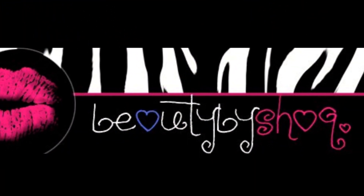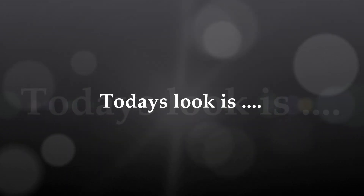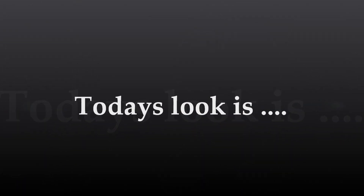You're watching Beauty by Shack. Hello beauty addicts and welcome back to another episode of Beauty by Shack.